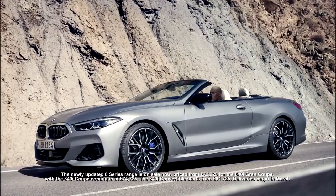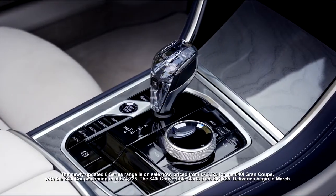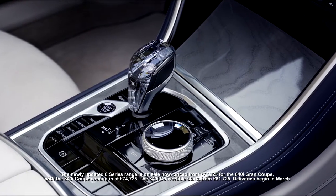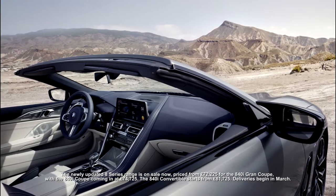The newly updated 8 Series range is on sale now, priced from £72,225 for the 840i Grand Coupe, with the 840i Coupe coming in at £74,725. The 840i Convertible starts from £81,725. Deliveries begin in March.